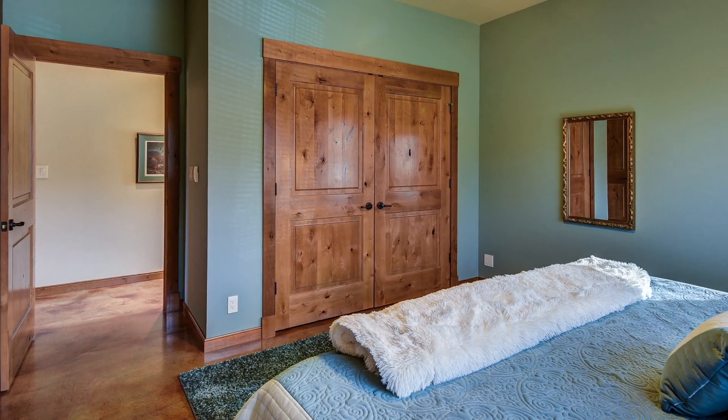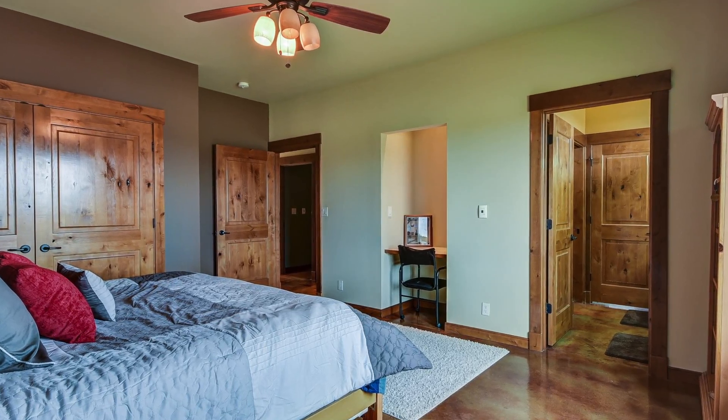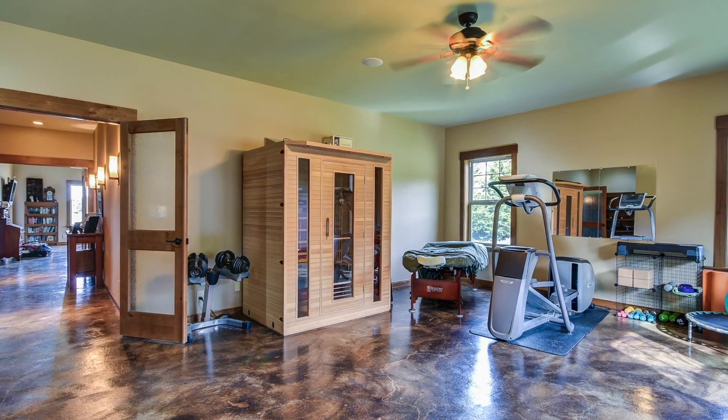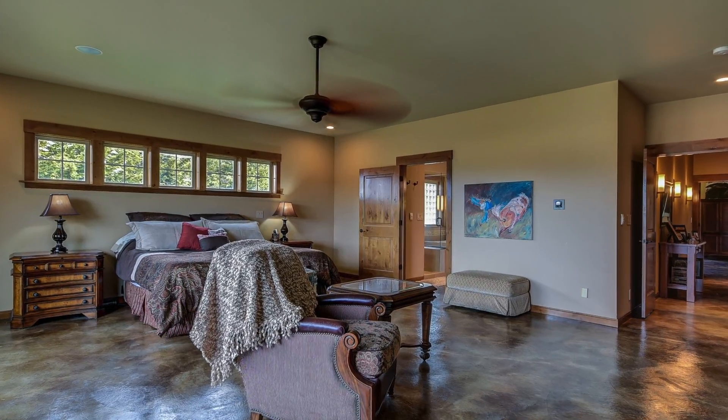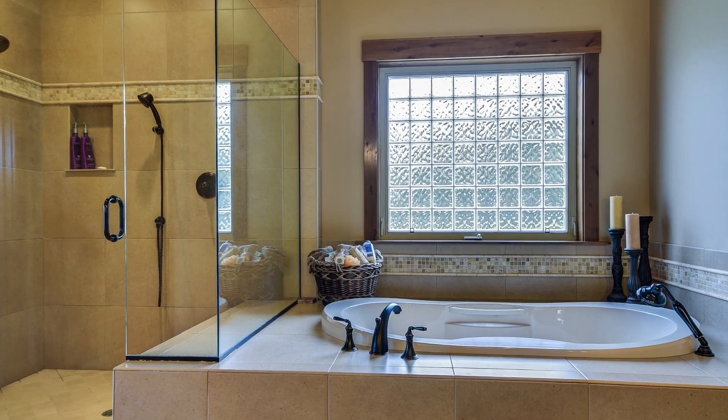This home has many upgraded features: oversized doors, radiant heated floors, and one of the features I'm standing in is this oversized master bedroom. It includes a five-piece ensuite bathroom.